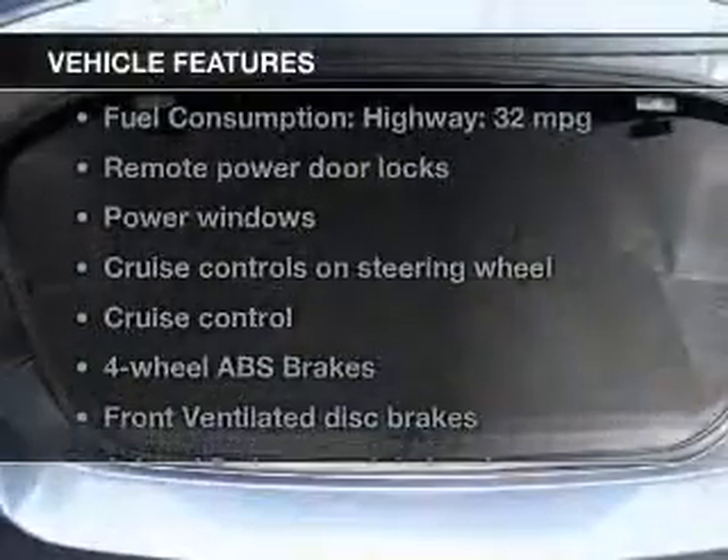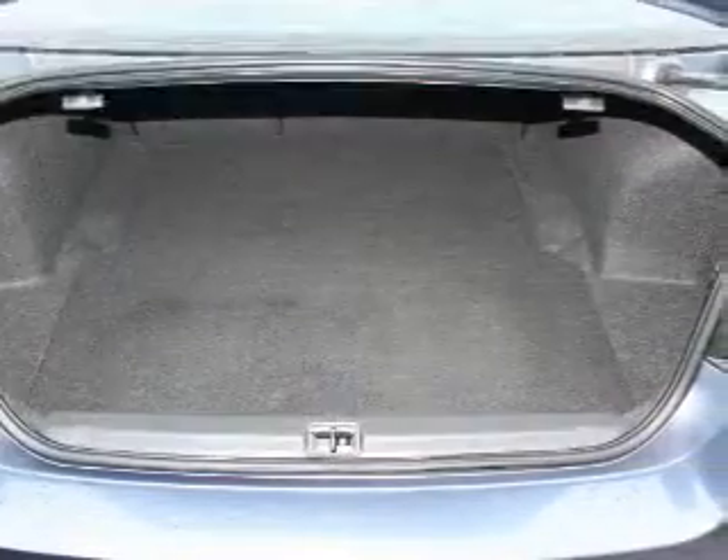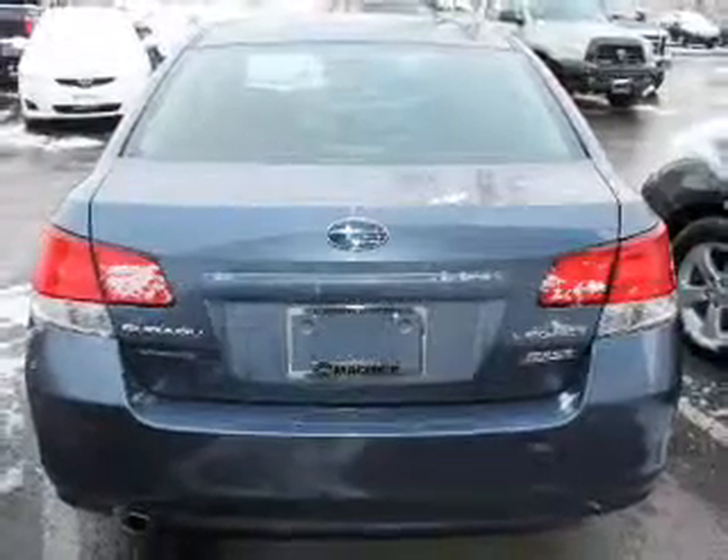With these notable features, you won't want to miss out on the opportunity to own this amazing ride: keyless entry, power door locks, power windows, cruise control, Bluetooth wireless, an AM/FM stereo with a CD player, and power mirrors.